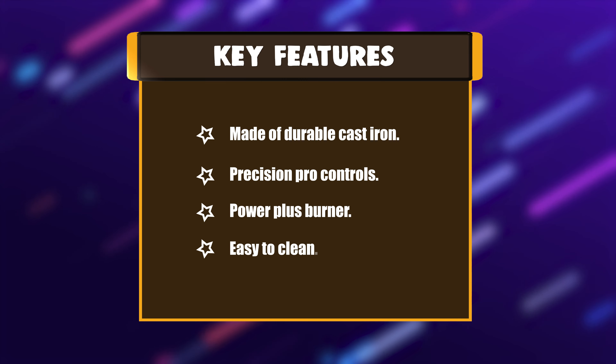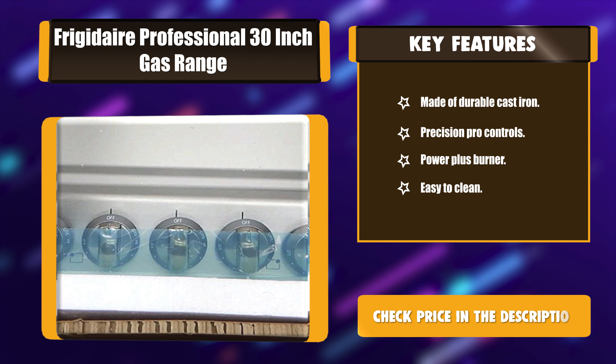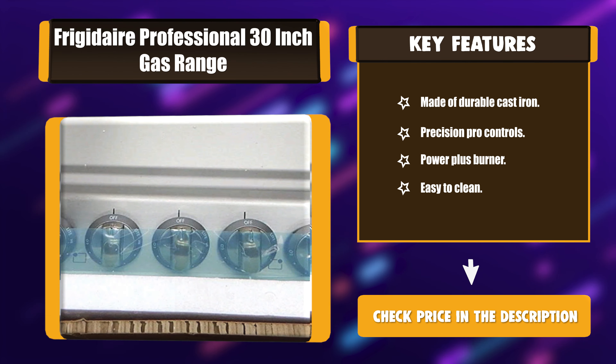Key features: Made of durable cast iron. Precision Pro Controls. Power Plus Burner. Easy to clean.